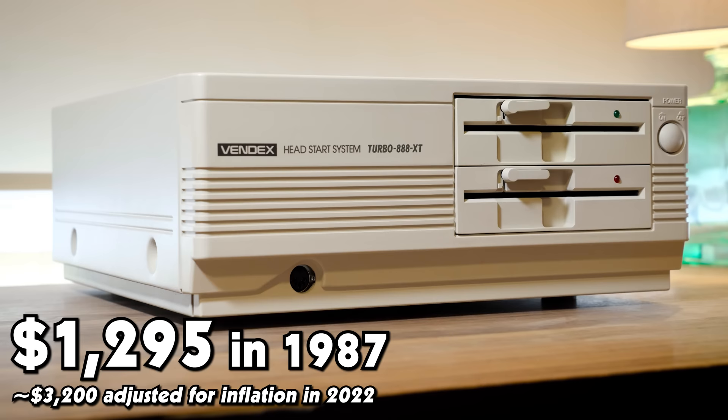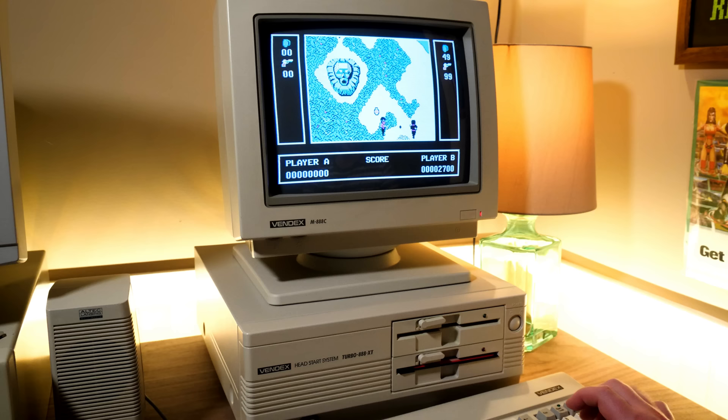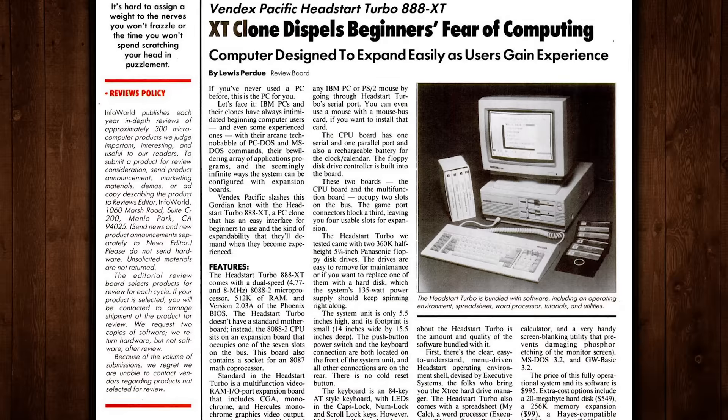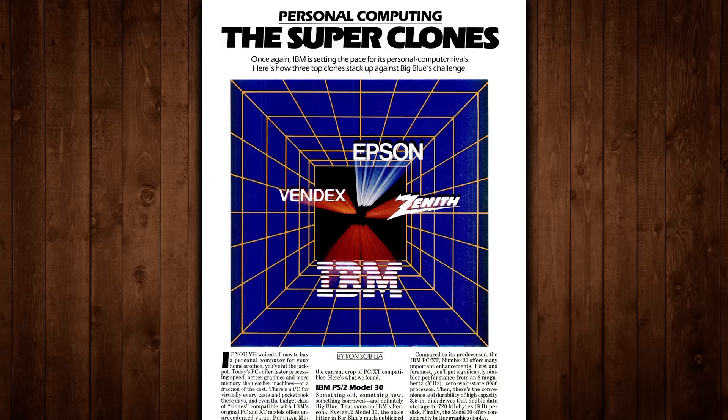That price in '87 was $1,295 for this 8MHz system, complete with color graphics and a 14-inch RGB monitor, with a $995 version available with monochrome graphics and a matching display. Rock-bottom pricing indeed at the time, falling in line with the competition performance-wise while also bundling plenty of software and features that made the Head Start attractive to first-time buyers. Vindex even offered a $50 on-site setup service, a fresh idea for home users who were otherwise expected to set things up themselves.